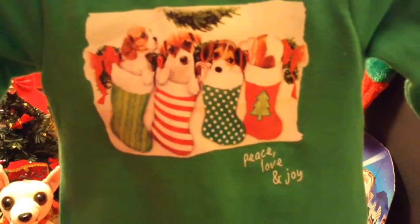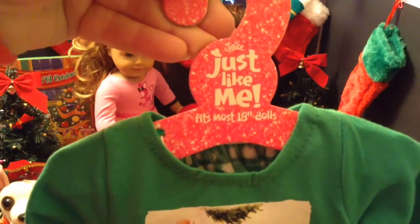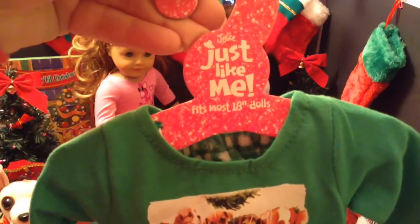Here are the pajamas. They have puppy dogs and stockings, and they say peace, love, and joy. It's from the Justice Just Like Me collection, and it says it fits most 18-inch dolls. We'll be putting that on Misty in just a little bit.